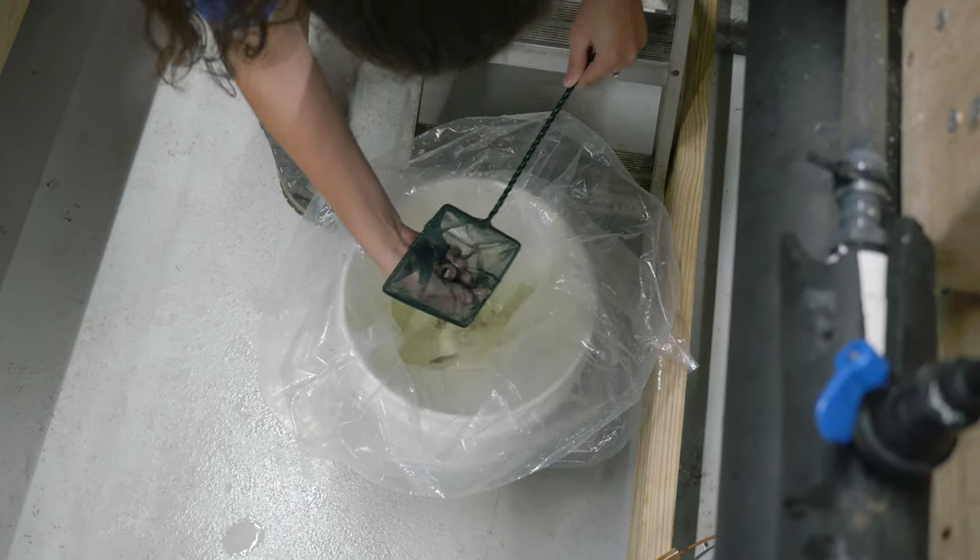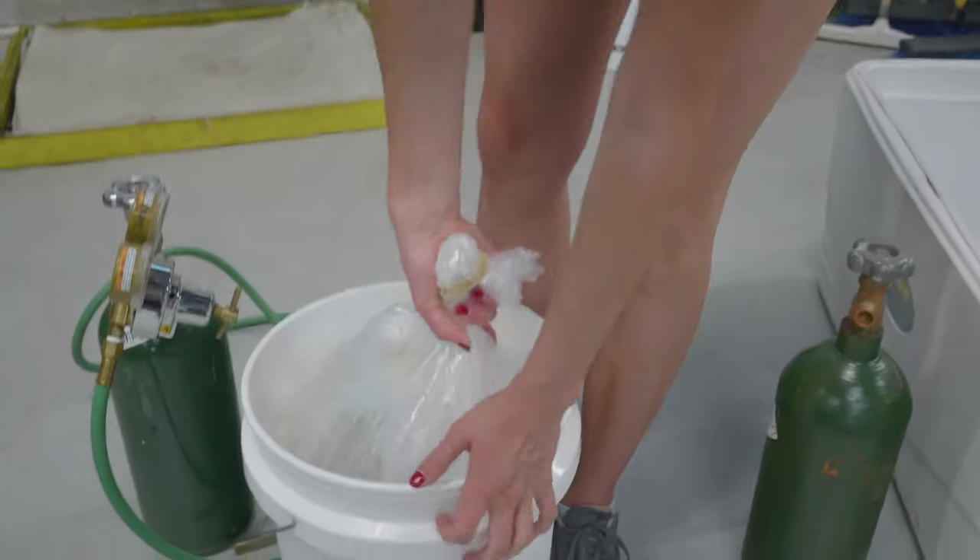What the Tennessee Aquarium Conservation Institute is doing is rearing these fish in-house and then releasing them back to reestablish a native population of this fish.